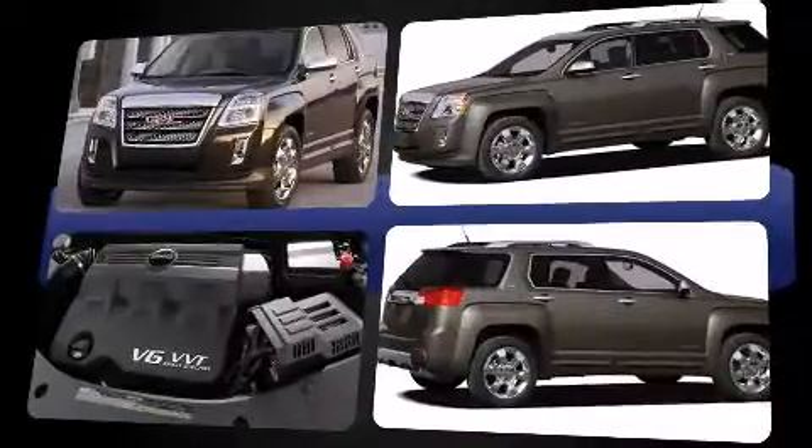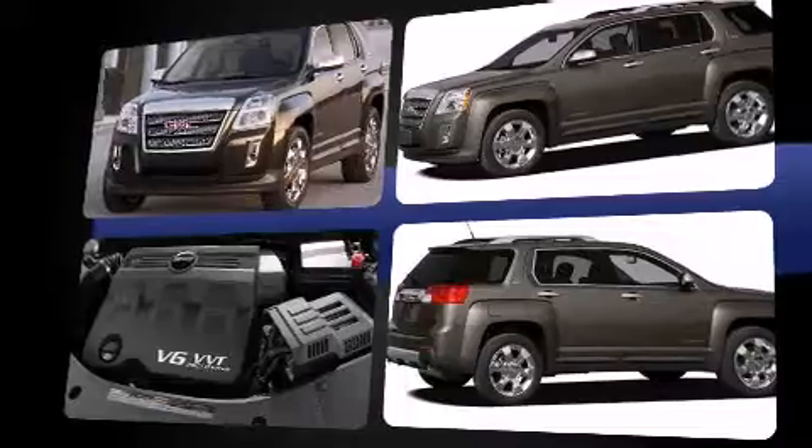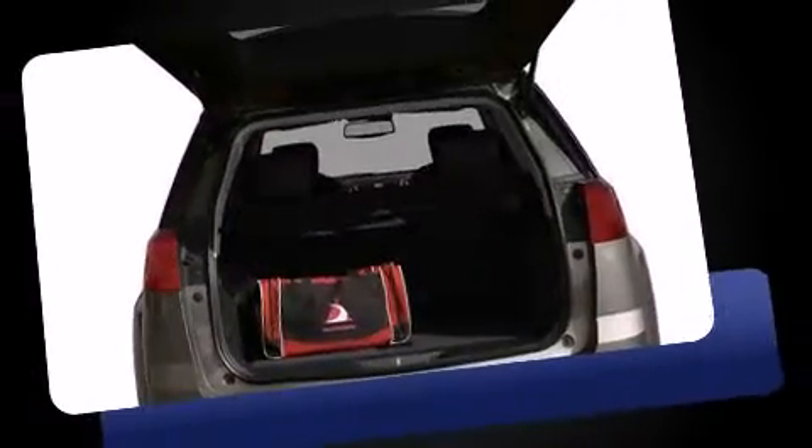Top features include remote keyless entry, one-touch window functionality, a tachometer, skid plates, rear parking sensors, and more.